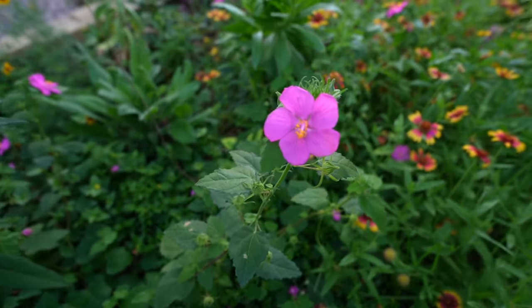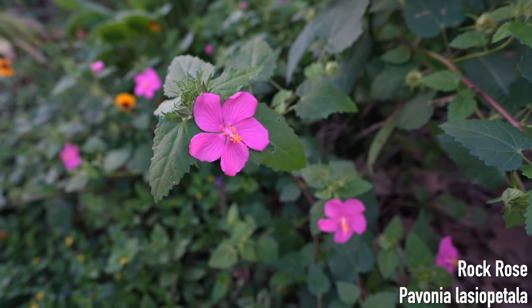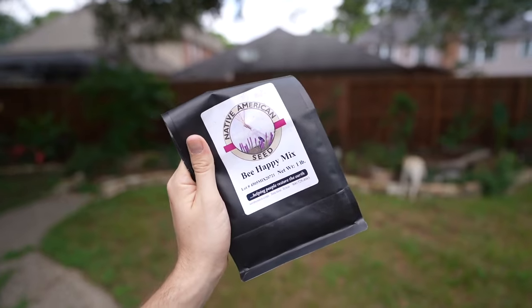Some items I did get from Lowe's that mix in quite nicely are the nice rock rose, which are native to Texas. I do live in Houston, Texas — zone 9, though the weather has been so crazy I don't even know what it is at this point. I got all the seeds from Native American Seed Company. I got the pollinator mix and it does not disappoint.